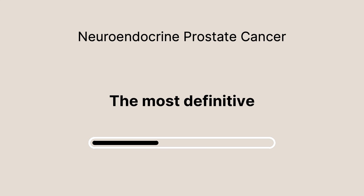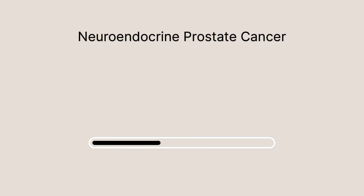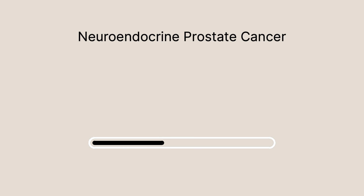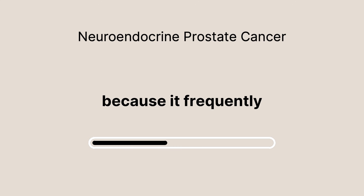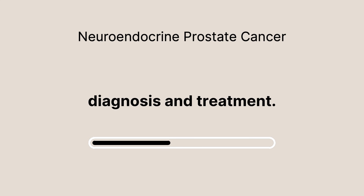The most definitive way to diagnose TSCNC is through a biopsy. Under a microscope, TSCNC cells appear smaller and more crowded together than adenocarcinoma cells. However, diagnosing TSCNC is complicated because it frequently spreads to the bones, making bone biopsies tricky and delaying diagnosis and treatment.